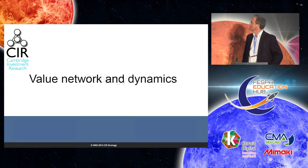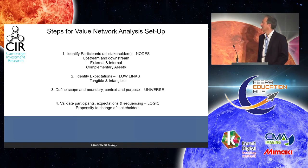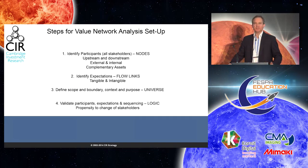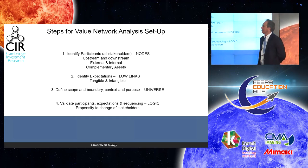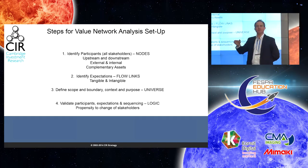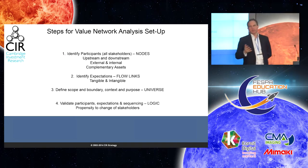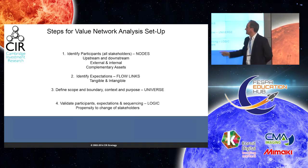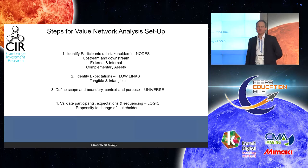I want to come on to the use of value network and value network dynamics within your development of strategy. How do you do a value network analysis? This is something that my team is very strong on. You need to identify all the participants — those are the nodes in the network. Then we look at what are the expectations of each node from any other nodes in the network — these are the flow links, and they're directional. They can be tangible — money flows, products — or intangible, such as introductions or knowledge flow. Then you define the overall universe of the market, and validate participants' expectations and sequencing. You can also look at the propensity to change of those various stakeholders.